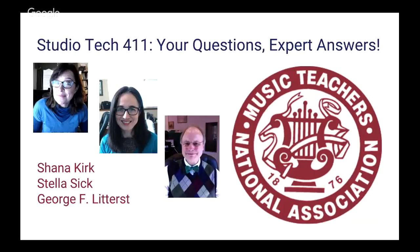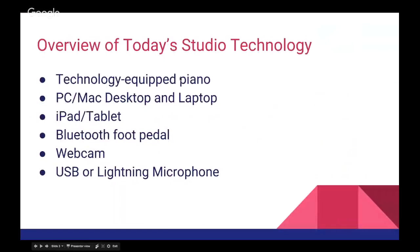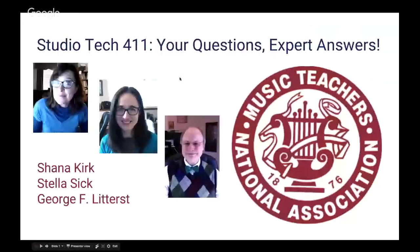Hello everybody and welcome to Studio Tech 411 — Your Questions, Expert Answers — the December webinar provided by Music Teachers National Association. I am Shanna Kirk, and my colleagues George Litterst and Stella Sick are joining me and MTNA for this exciting and fun workshop that we've put together. We've been so excited to get all of your questions.